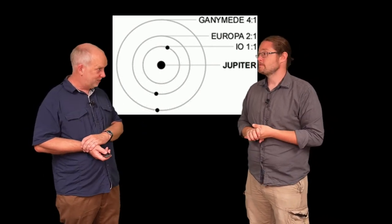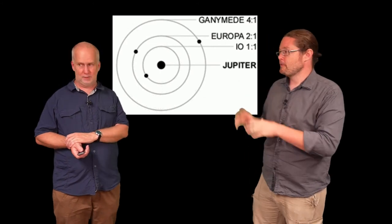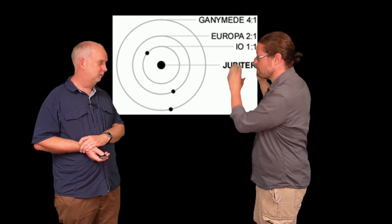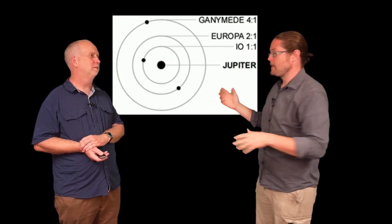And this gives us the tidal heating. The system of resonant orbits of these moons, plus the massive gravitational pull of Jupiter, means we're actually creating enough tidal energy to heat these moons and keep them warm on the inside. So for Io, which is closest and experiences the strongest tides, it's keeping lots of lava going in the middle — producing enormous volcanic activity.